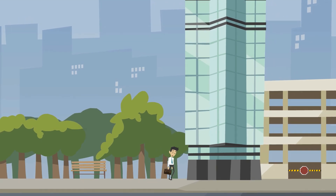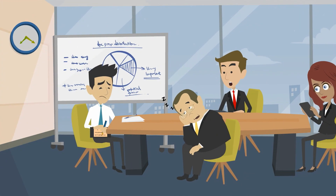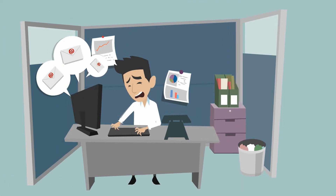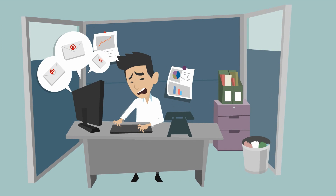Meet Tom, manager at Acme Incorporated. Every week Tom attends dozens of lengthy meetings. He's swamped by overdue meeting minutes. He's overwhelmed by the hundreds of actions and decisions he needs to track.